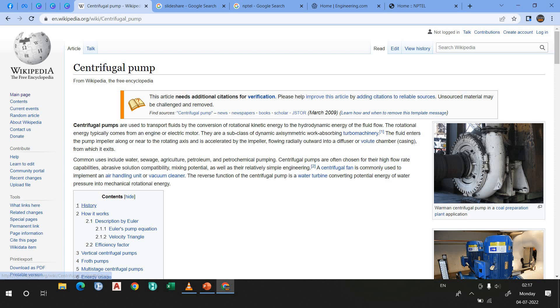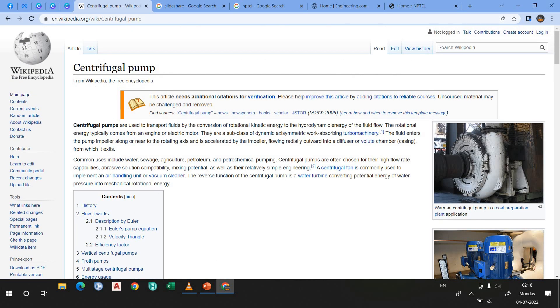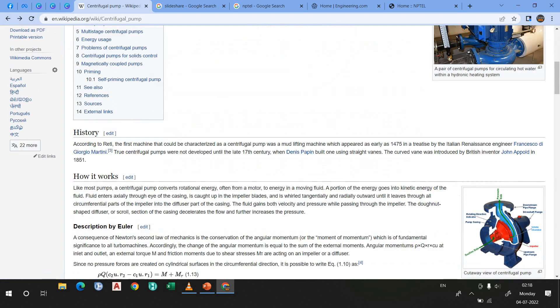Here you can see in the contents: history, how it works, vertical centrifugal pumps, fourth pumps, multi-stage centrifugal pumps, energy uses, problems of centrifugal pump, centrifugal pumps for solid control, magnetically coupled pumps, priming. And the benefit of using Wikipedia: suppose you are reading about centrifugal pump and a term comes up — turbo machinery — and you don't know about it. Or you see 'centrifugal fan' and don't know about it — you can simply click and learn about it. This is a completely genuine knowledge hub for engineers, and I recommend it as a must-use website.